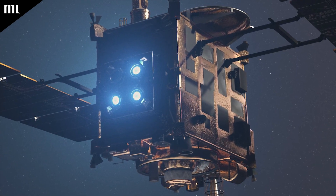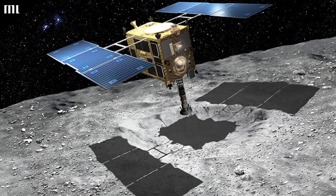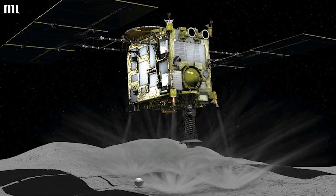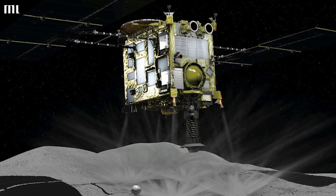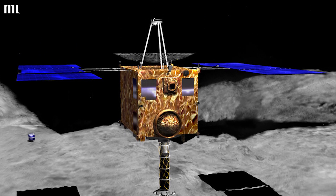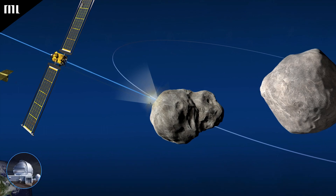Hayabusa's trip to Itokawa was a bit of a failure. The spacecraft wasn't functioning as it should have, which prevented it from gathering material samples from the asteroid. Fortunately, the spaceship struck the asteroid by mistake and managed to scrape off some rock to bring back.